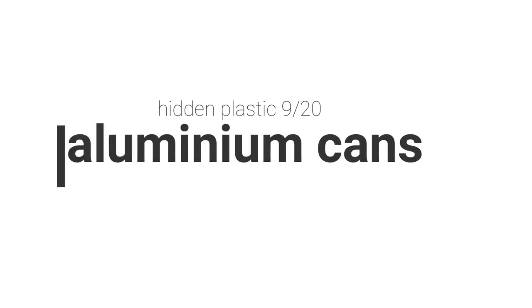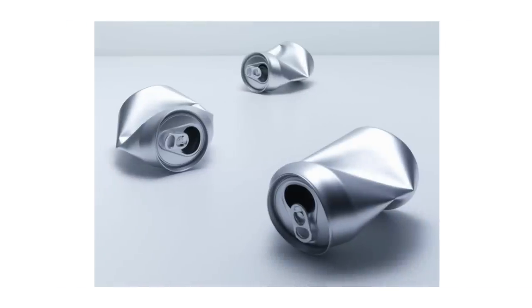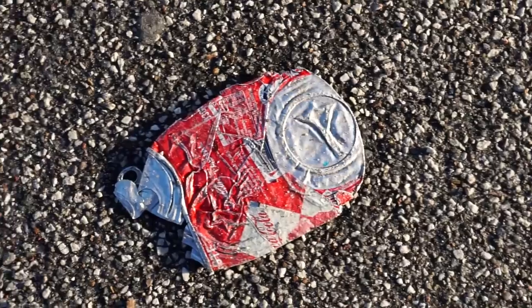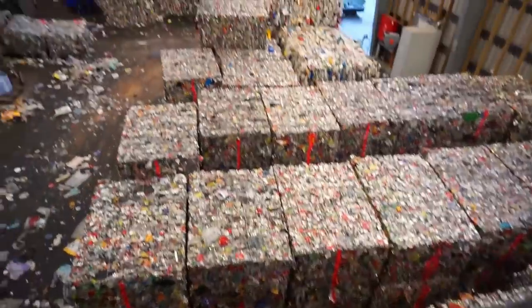Then we have aluminium cans. I've made a video about aluminium production and its impact if you're interested. But specifically with cans you drink from — soda cans, beer cans — there is a plastic lining on the inside to prevent the aluminium from reacting with the beverage. Studies found that without that plastic lining, the drink would last around three days before going bad. Even though aluminium can be recycled an infinite number of times, the plastic lining inside can only be used once and then new plastic lining must be added.